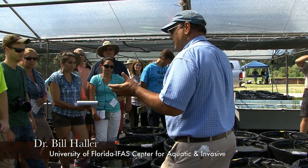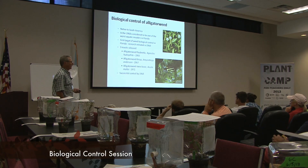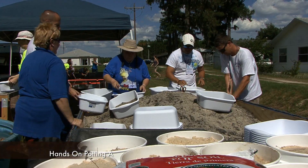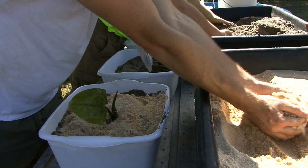Afternoon lectures on aquatic plant control strategies, especially herbicide and biocontrol research and implementation, provide background for the day four field trip. Day three ends with hands-on preparing and potting aquatic plants used in UF and FWC research and revegetation programs.